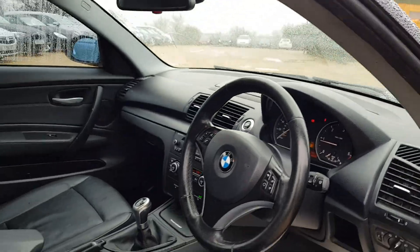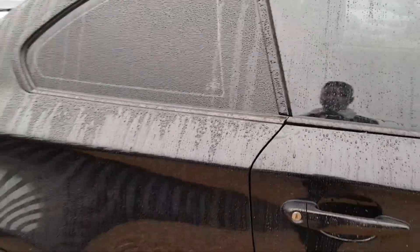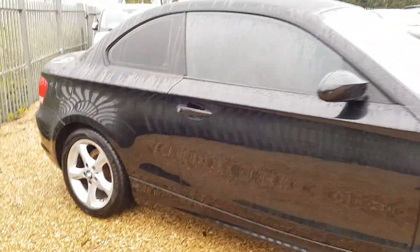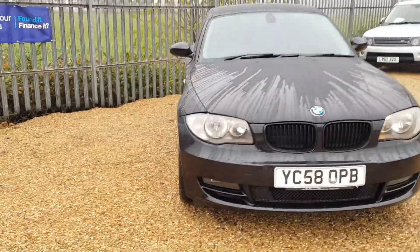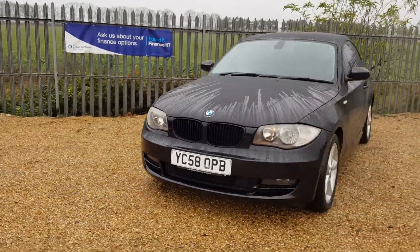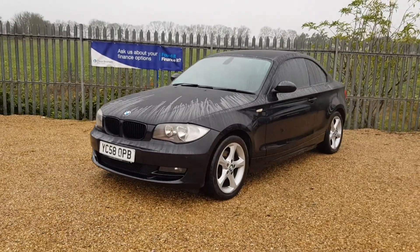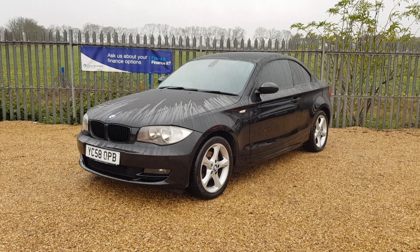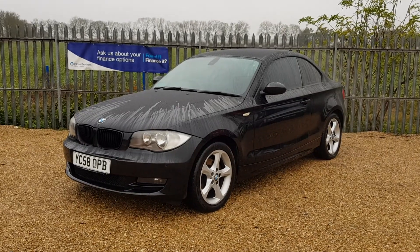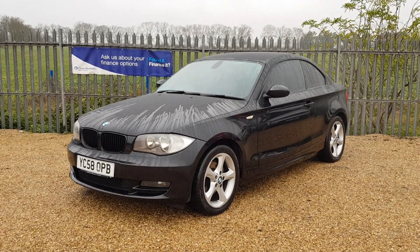If you are interested in this lovely 120D, you can visit our website, which is carfirm.co.uk. We do have plenty of vehicles available. And if you have any inquiries, our email is sales@carfirm.co.uk. If you wanted to leave a £100 holding deposit, it's fully refundable, or we ask for you to come down and view the car within 7 days.